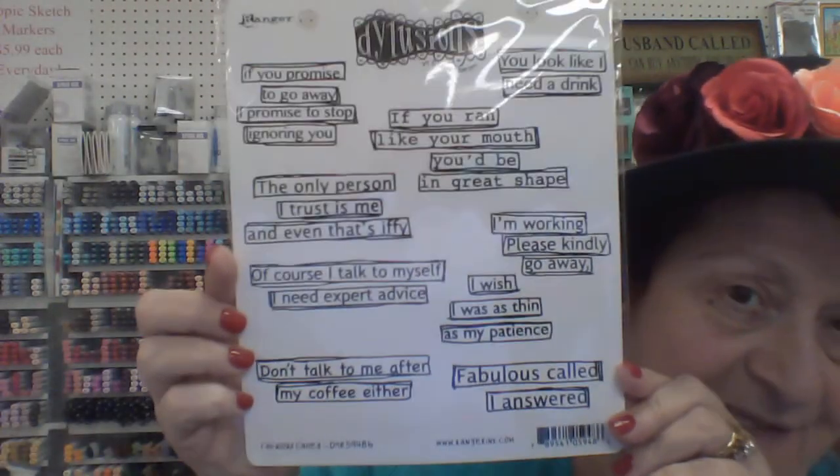There's also the Fabulous stamp set. I love Diane's sayings — let me read them: 'If you promise to go away I promise to stop ignoring you.' 'The only person I trust is me and even that's iffy.' 'Of course I talk to myself, I need expert advice.' 'Don't talk to me after my coffee.' 'You look like I need a drink.' 'If you ran like your mouth you'd be in great shape.' 'I'm working, please kindly go away.' 'I wish I was thin as my patience.' 'Fabulous called, I answered.'